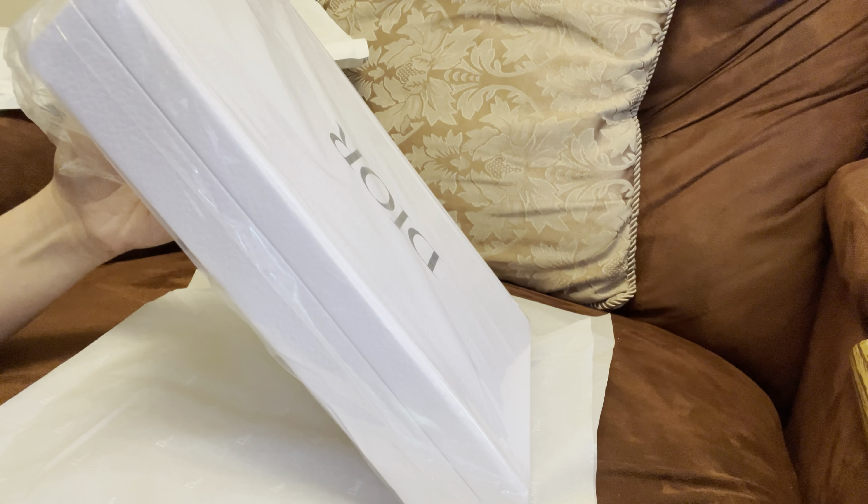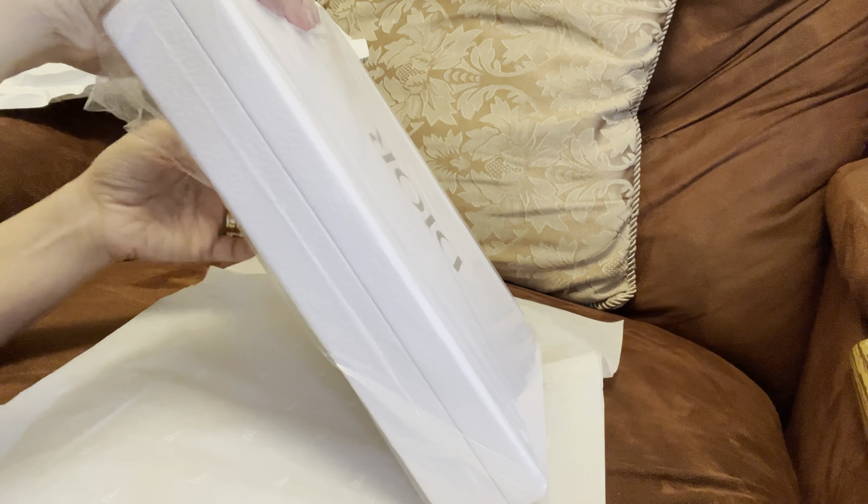Hi guys, I was surprised to get a package from Dior. I don't know what it is — I scratched out my name because I don't want to show it. It's so strange, so let's open this and see what it is. What a surprise!